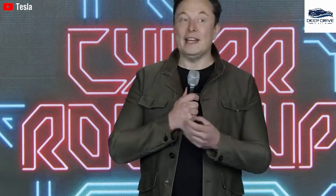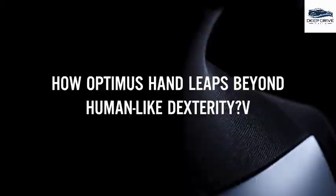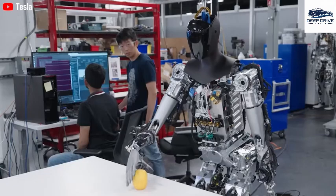Moreover, the Optimus robot is being regarded as a strategic asset, potentially benefiting from expedited administrative processes and loan guarantees, which could provide significant support for Western magnet startups. This geopolitical backing is vital for fostering manufacturing growth. The design enhancements implemented in the Optimus robot include a more intricate hand assembly that improves both dexterity and speed, showcasing Tesla's commitment to advancing robotics.